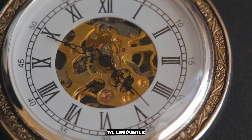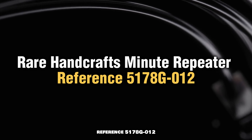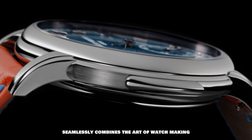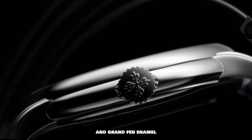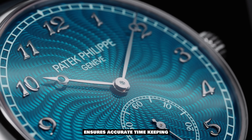Continuing our exploration of Patek Philippe's remarkable timepieces, we encounter the Rare Handcrafts Minute Repeater, Reference 5178G-012. This watch seamlessly combines the art of watchmaking with a mastery of hand guilloché engraving and grand feu enamel.